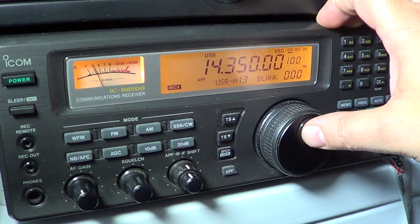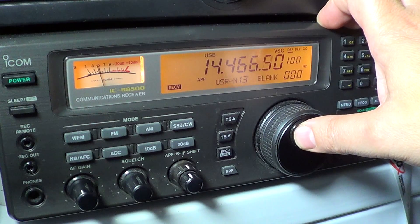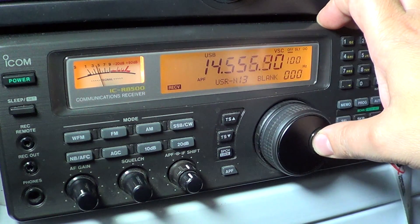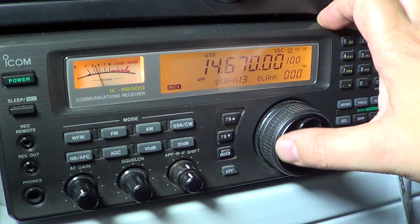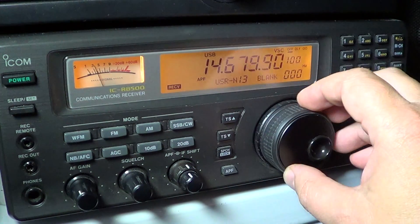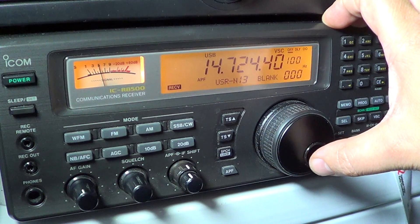Here's the end of the amateur radio band and the start of the utility signal band. We can hear radio teletype here. 14.670 is one of the frequencies of the CHU Canada time signal, which is probably one of the frequencies that propagates really far away. There's also a kind of digital signal audible here.